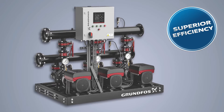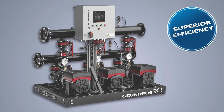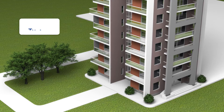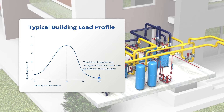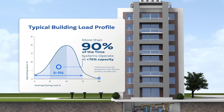But most importantly, Grundfos Delta HCU Modular Systems deliver superior efficiency in both heating and cooling applications. Traditional pumping systems are designed and built to handle the most extreme conditions, meaning they're operating in a non-optimized, partial load state for most of the year, wasting energy and money.